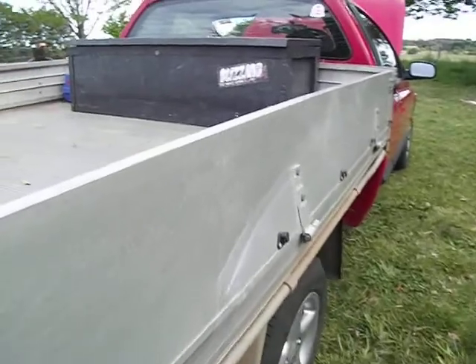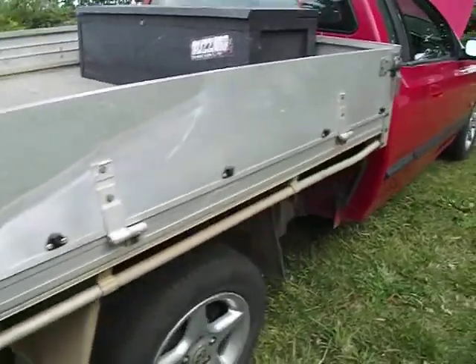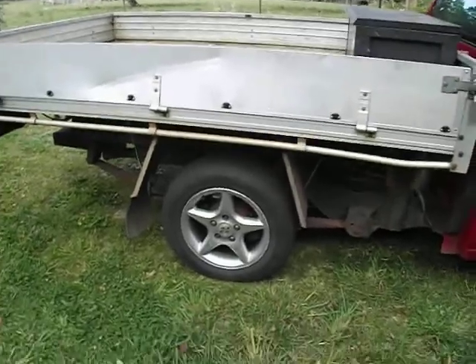This here — my friend backed into it with his four-wheel drive. I decided not to fix it at the time because the ute was reasonably old at the time anyway.